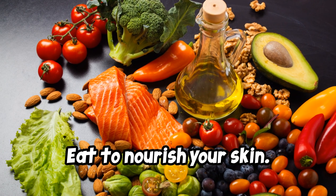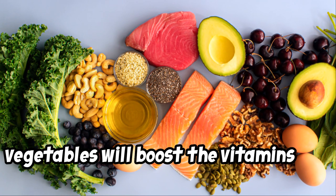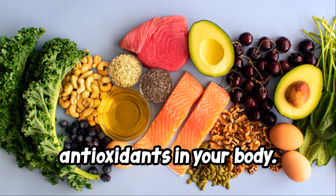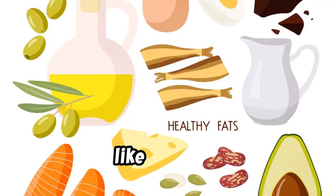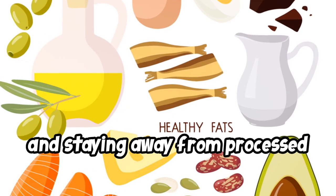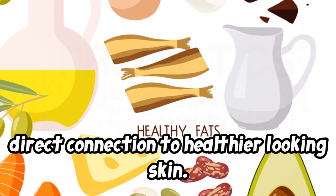Eat to nourish your skin. Eating a diet that's rich in fruits and vegetables will boost the vitamins and antioxidants in your body. According to the Mayo Clinic, eating healthy fats like fish oils and staying away from processed foods with lots of preservatives may have a direct connection to healthier looking skin.